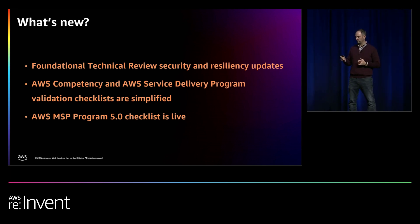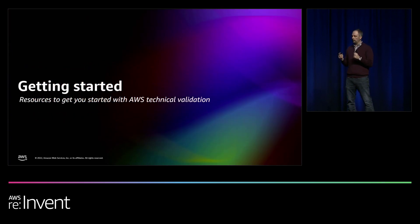Our hope is that at this point you've learned some tips and tricks and understand the key technical best practices through each of the five challenge areas we discussed today.